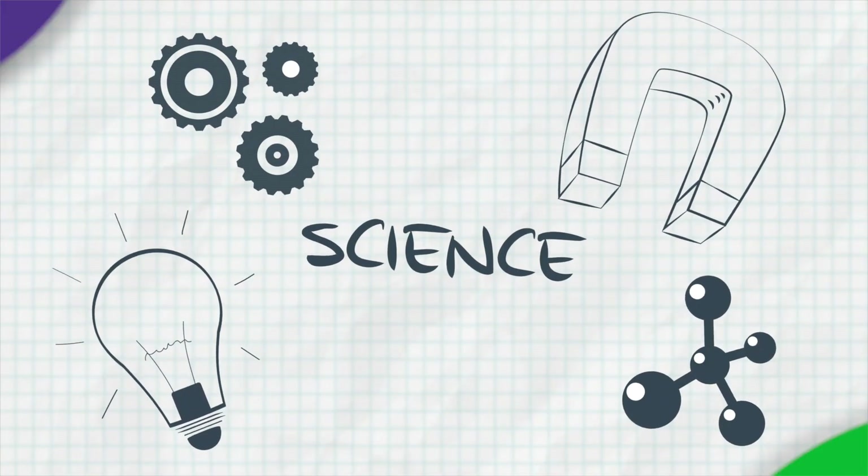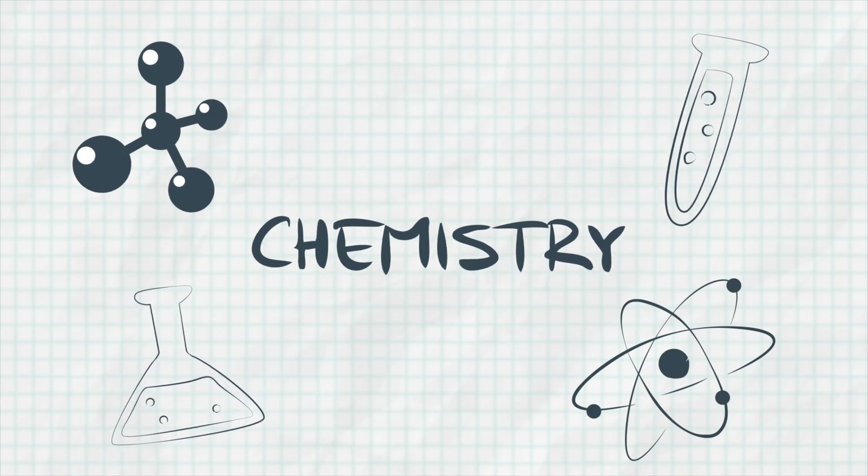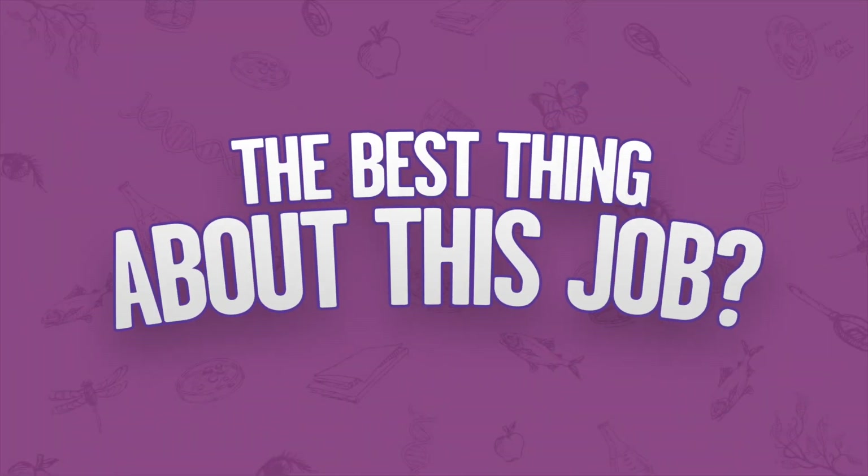I decided to be a food scientist because I love science. I love math. I love chemistry. I love biology. I wanted to apply that science to something that I can see the outcome right away. I love my job because I get to understand the science behind every single ingredient to make delicious, healthy, safe food.